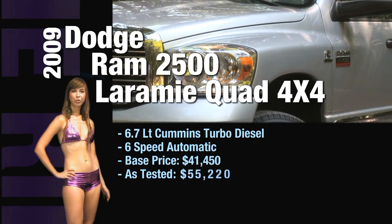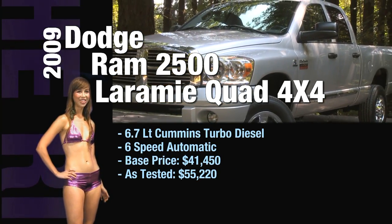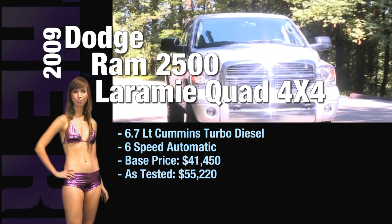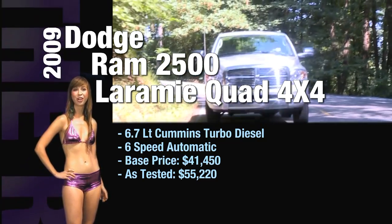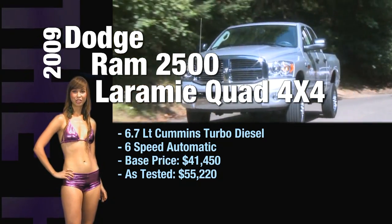The 2009 Dodge 2500 Laramie Quad 4x4 comes with a 6.7-liter Cummins turbocharged diesel engine and a six-speed automatic transmission. Base price is $41,450, and our as-tested model is $55,220.